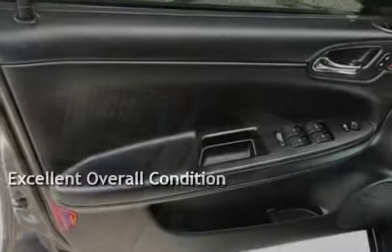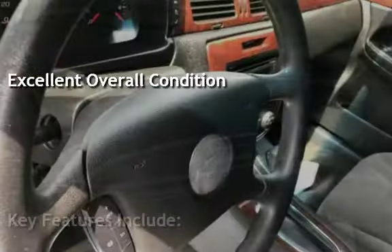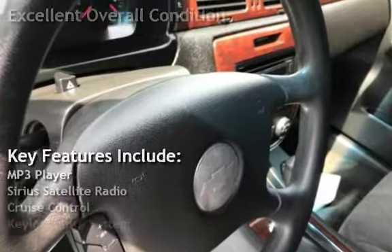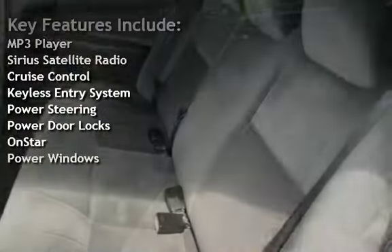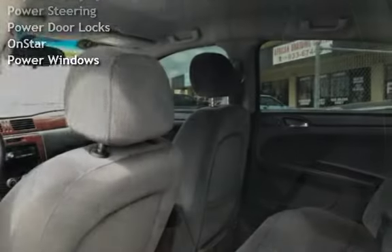This vehicle is in excellent overall condition. Key features include: MP3 player, Sirius satellite radio, cruise control, keyless entry, power steering, power door locks, OnStar, and power windows.